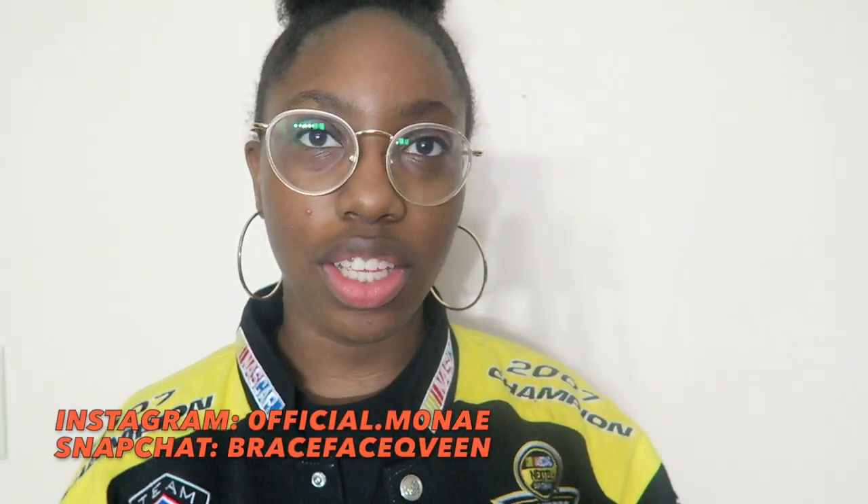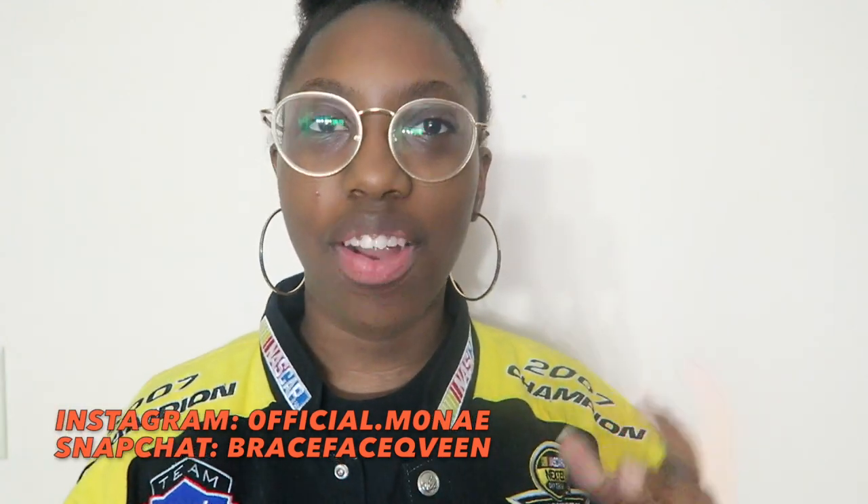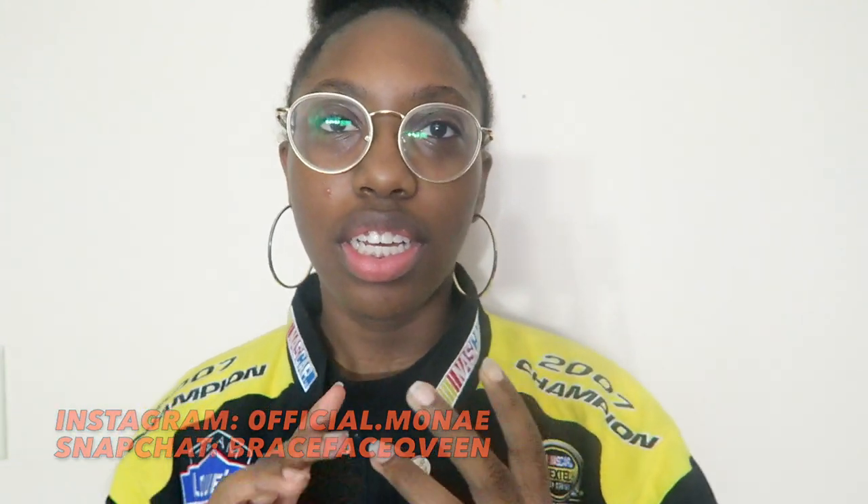Hi guys, I am finally back with another video. Today I'm going to be showing you fall essentials — what you can wear in the fall, what colors, jackets, and all that stuff. I hope you guys enjoy this video, so let's get right into it.